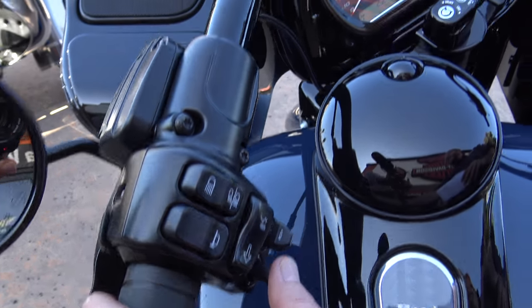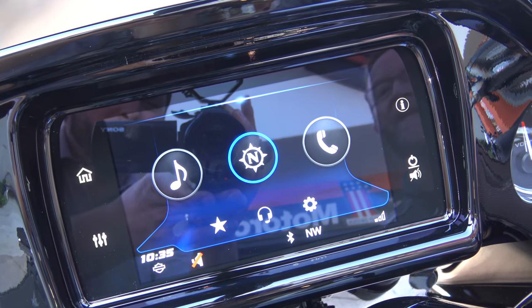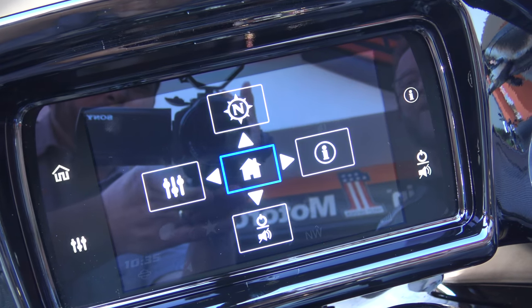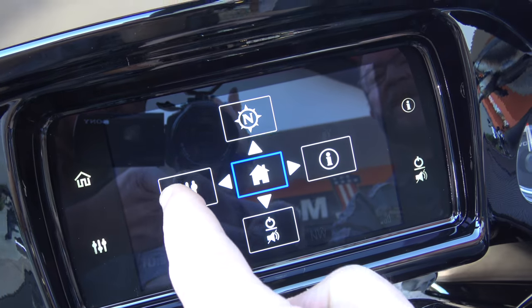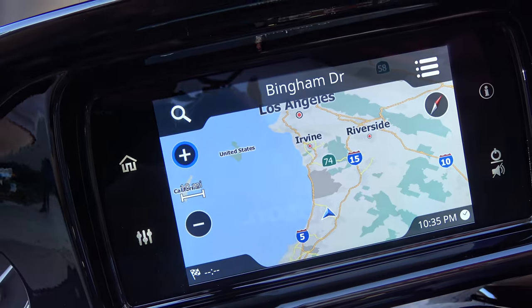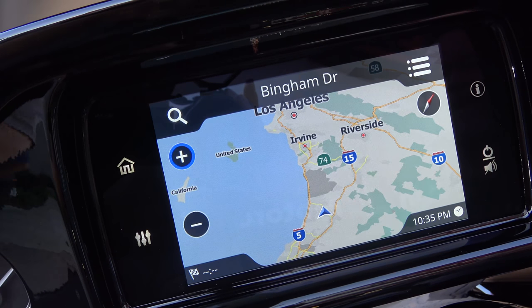If I want to use a new feature, it's actually called Quick Jump. I could hold this button in — the left button — and if I hold it in, it changes to Quick Jump. Quick Jump means I can now choose nav, engine information, and audio with a quick jump. If I go up, it goes right into nav with one jump instead of actually pushing a button. It's very, very cool.